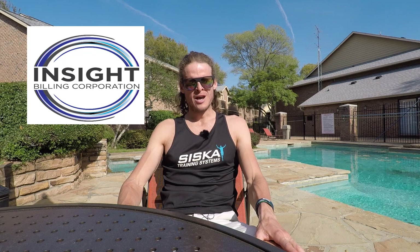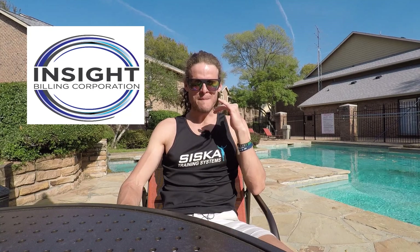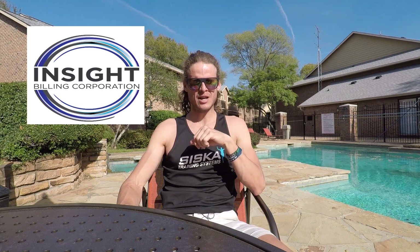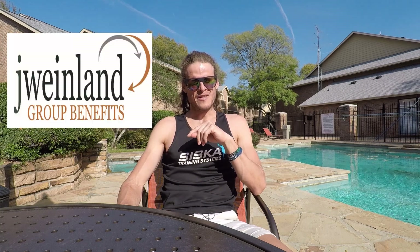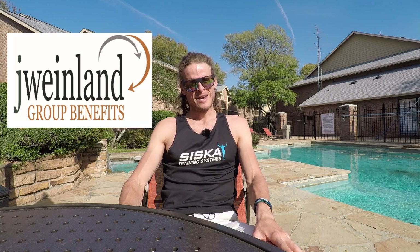One of the big reasons I've been able to come back to such good fitness so quickly is my generous sponsors, who allow me to train more and work less. I want to give a big thank you to Insight Medical Billing here in Shreveport — if you're a physician or medical provider and it feels like a marathon trying to claim your bills, these guys can turn that into a sprint. And thank you to Jay Wineland Group Benefits, also here in Shreveport, who've been so generous in helping me get back on my feet with equipment.